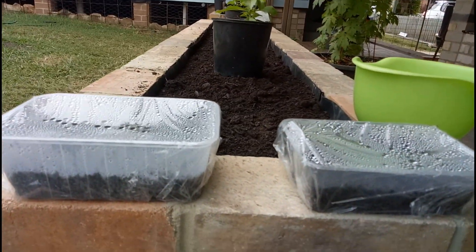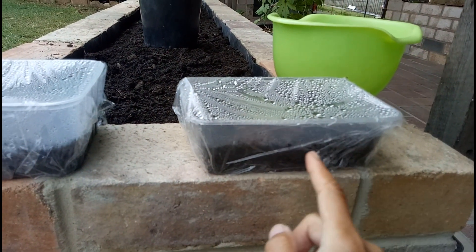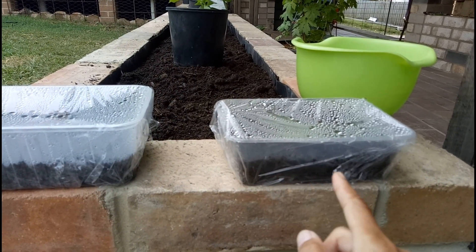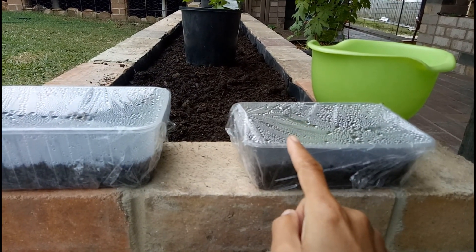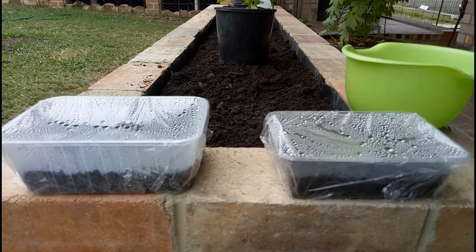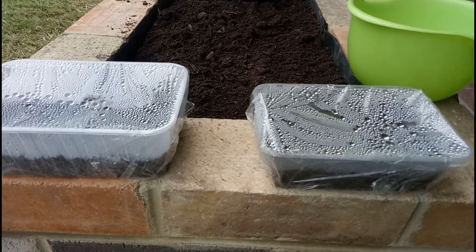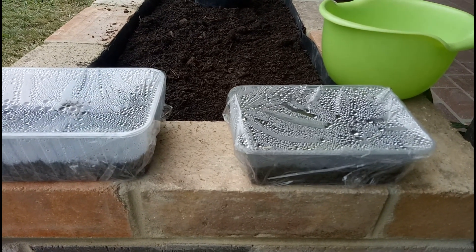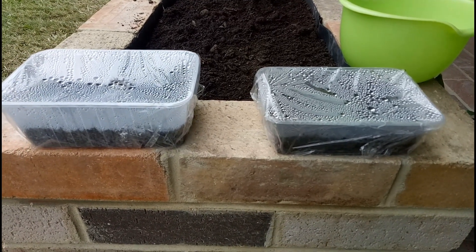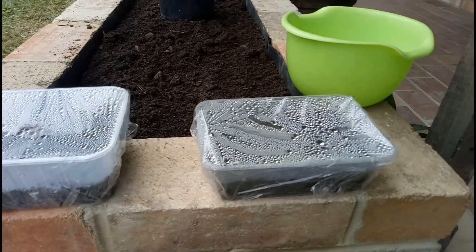I just put a plastic container, put in a bit of dirt — half dirt — put the seeds on top, cover it with dirt again, and then cover it with plastic. Let's see how much longer I should wait for them to grow. In the meantime, I'll just have to wait.